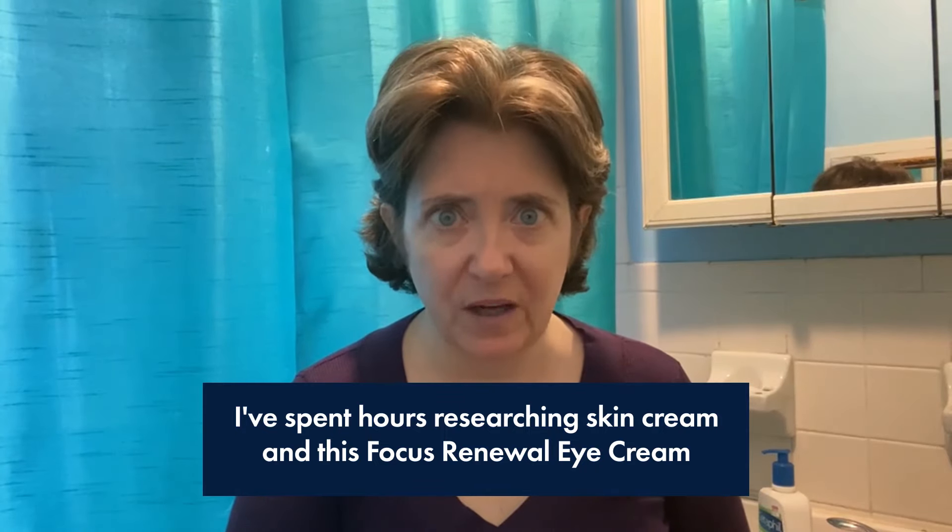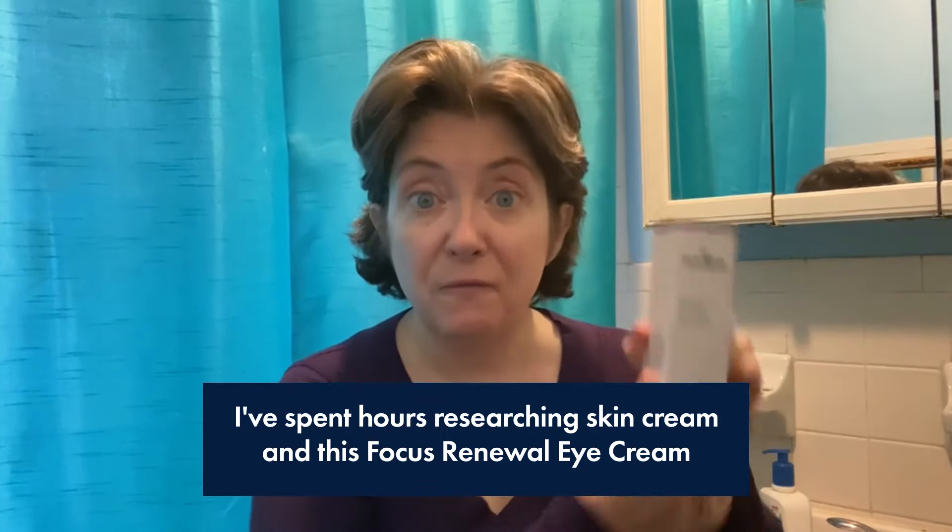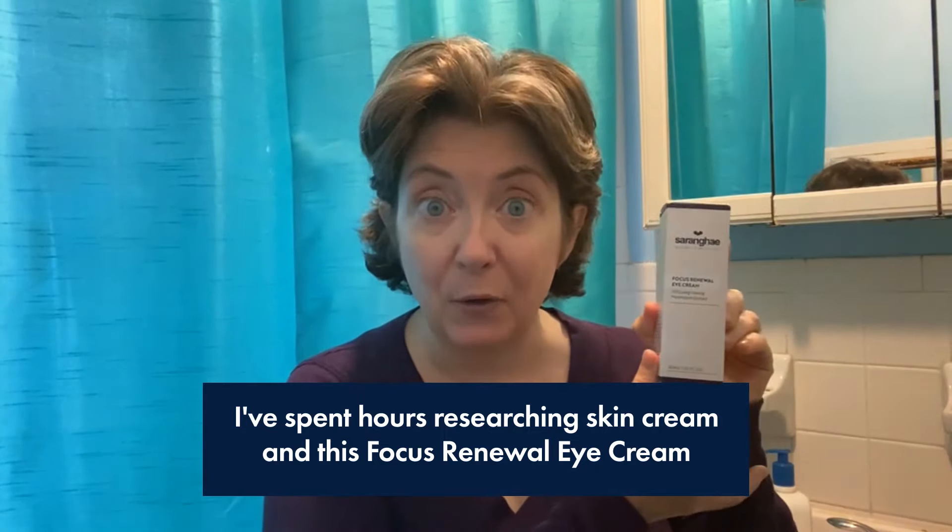I've spent hours researching skin cream and this Focus Renewal eye cream is the thing that has actually worked for me. You guys see how soft my eyes are? Less wrinkles, right? It's working already. I haven't been using it that long.